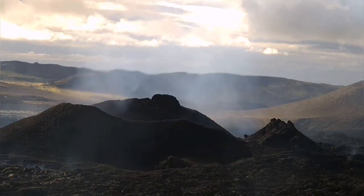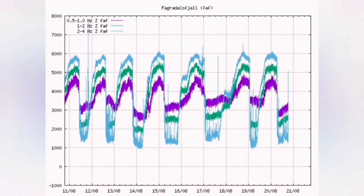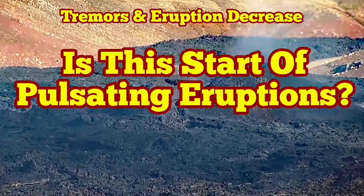This reduction can be a sign that we are entering a different stage — a pulsating stage — like what happened last year with the Vigdespa volcano. Every 12 hours, every 15 hours, every 16 hours, every six minutes, we had the pulsating eruptions. This is something new to this volcano, Merideli volcano.